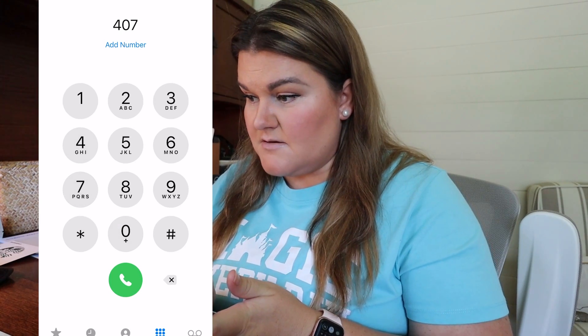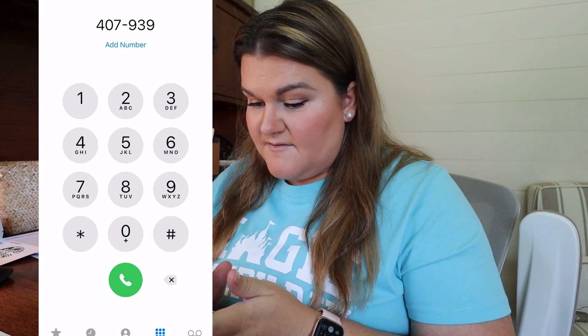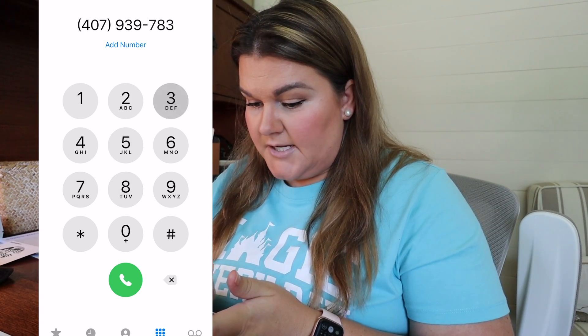I'm going to go ahead and get Disney on the phone, because these promotions are not listed on Walt Disney World's website. There is a special number you need to call to get these military rates. That number is going to be 407-939-7830.